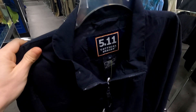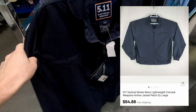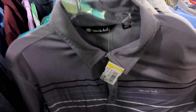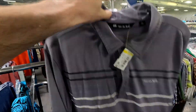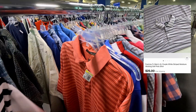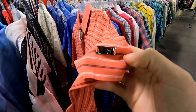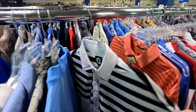Found a 5.11 Tactical Series new with tags for $10 — probably going to return $30 to $35. Also a Travis Matthew polo for only four dollars, easily flips for around $20, I sell these almost every day. Then two back-to-back finds: a FootJoy for seven dollars and another Tiger Woods Nike collection piece for seven dollars — both should flip for $20 to $25 each.